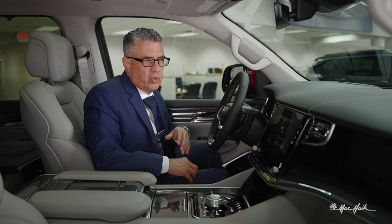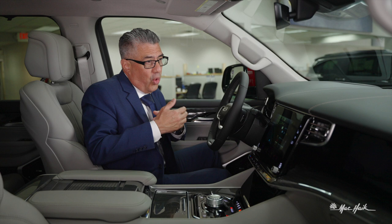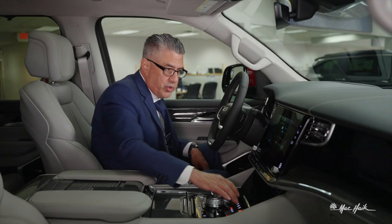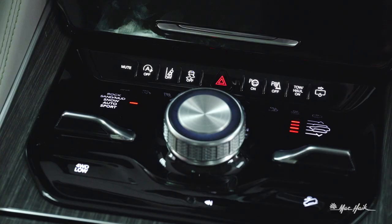You'll have your traction control button here. The reason you'd want to turn off traction control — let's say you're off-road carrying momentum through sand. If traction control is enabled, it won't allow you to accelerate or power through the sand, gravel, or mud, so you'd shut it off. Next to that is your hazard button — push it and your hazards illuminate.